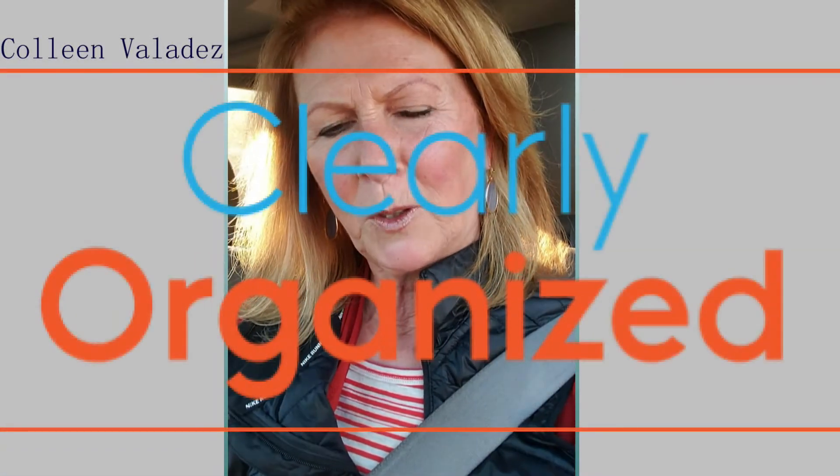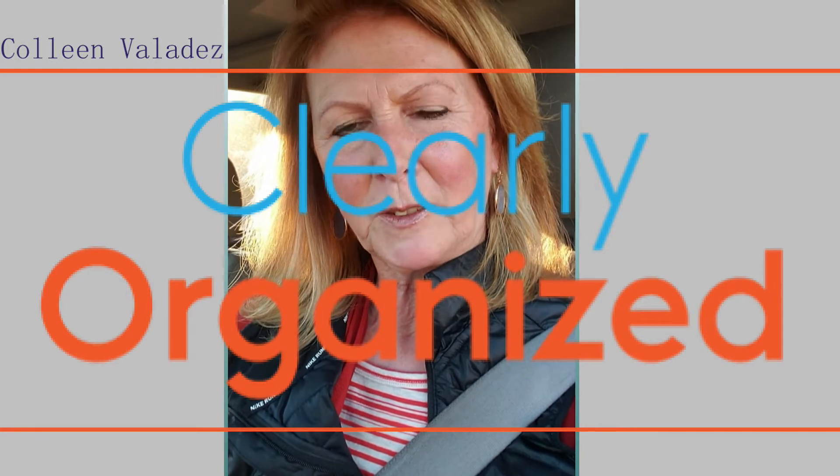Hi everybody, Colleen Valadez here with Clearly Organized Professional Services bringing you a tip for the week. This is really funny but I'm driving my car today and I thought, oh my god, this is such a great tip I have to share this with everybody.